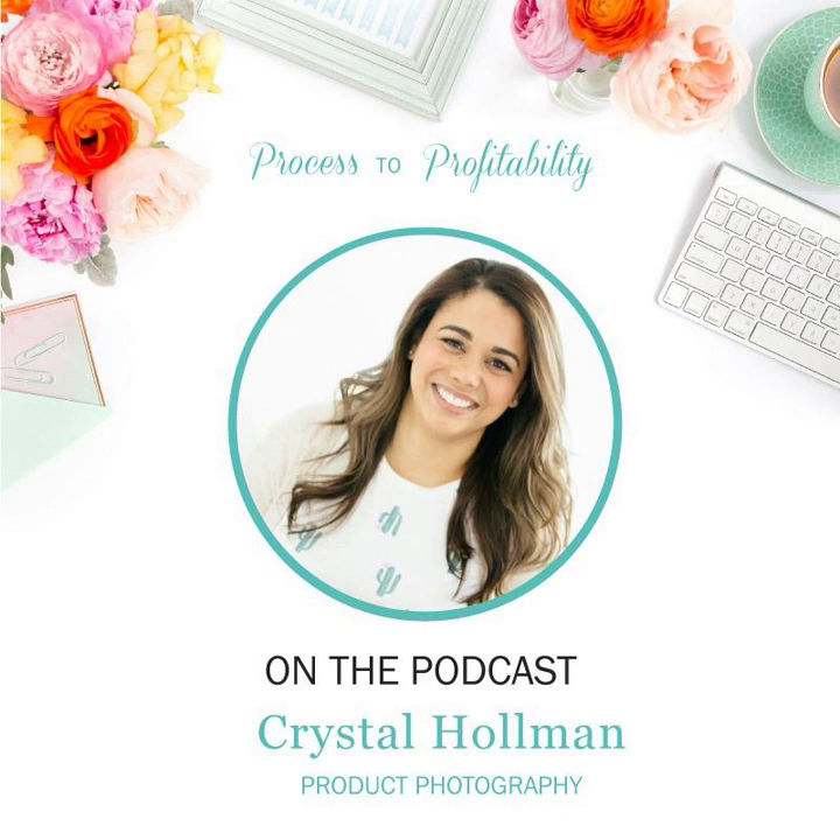So how did you get into product photography specifically? I got into product photography specifically because my market actually kind of found me. I started off working with just businesses — initially I thought it was going to be more service-based businesses, doing headshots and things like that. And then I decided that I really liked doing flat lays, which was a fun way for service businesses to get some stock photos for themselves.